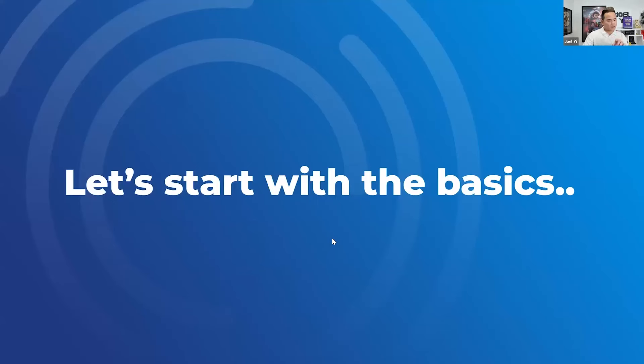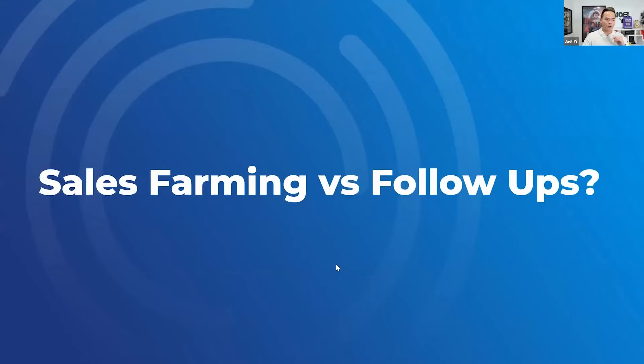Now, before we get into implementation, let's understand some myths and frequently asked questions. The first question I get a lot is: Joel, I don't get the difference between sales farming and a follow-up. Like if my sales team is following up with leads, what's the difference? Let me explain.